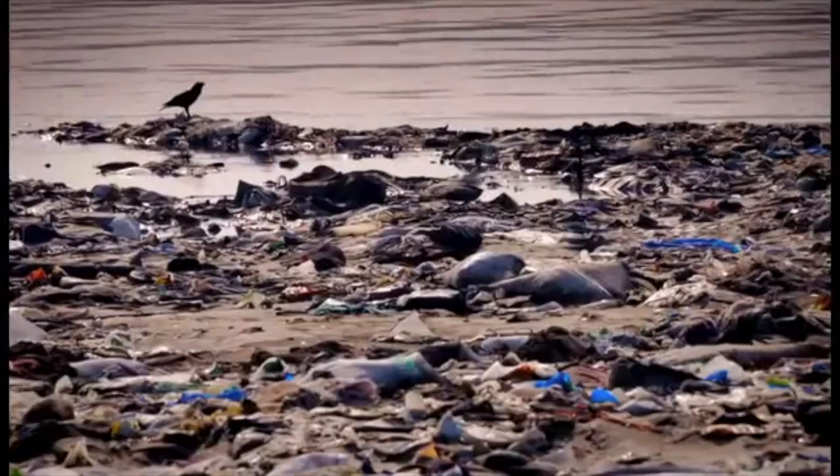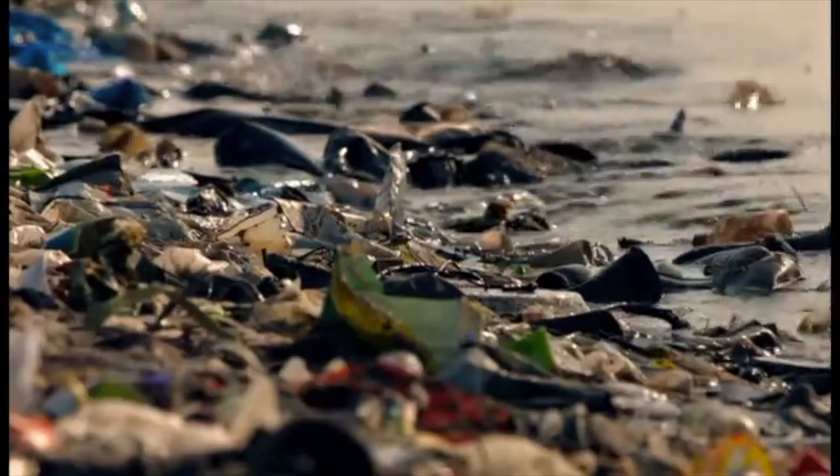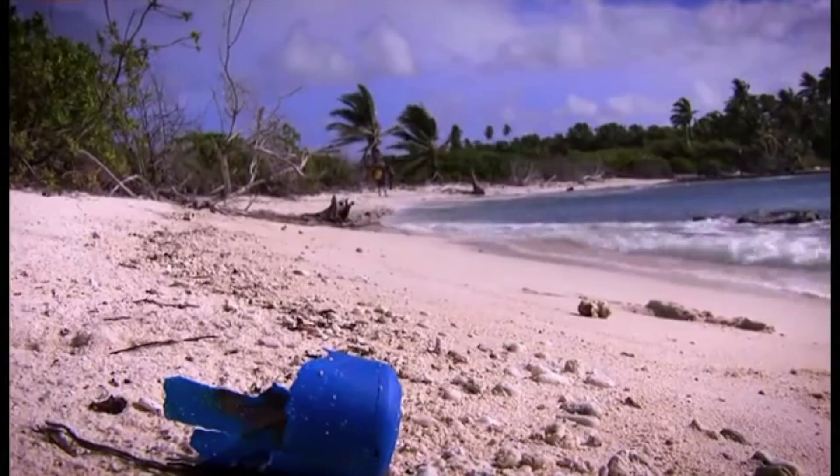Every year, 6.4 million tons of plastic are dumped into our ocean. Current estimates say that our oceans contain anywhere from 15 to 51 trillion pieces of plastic, most of them plastic bags.